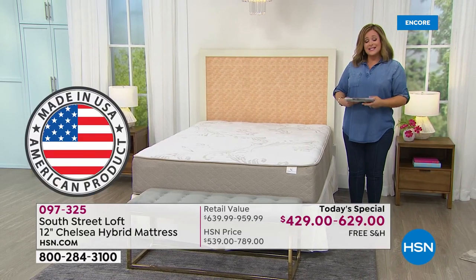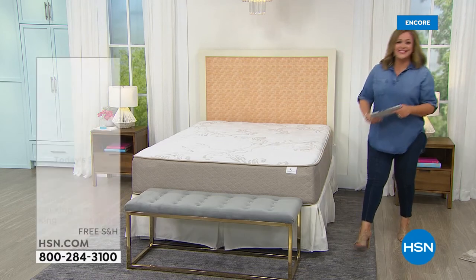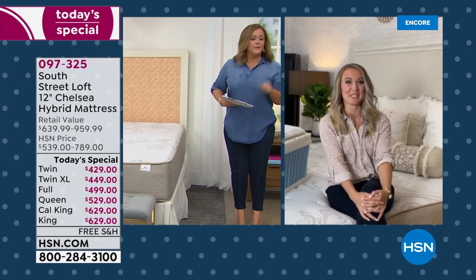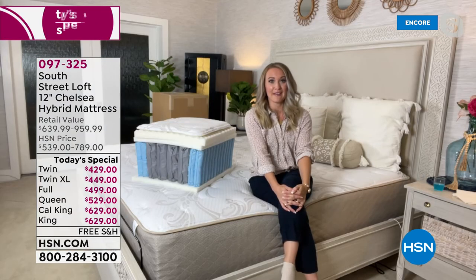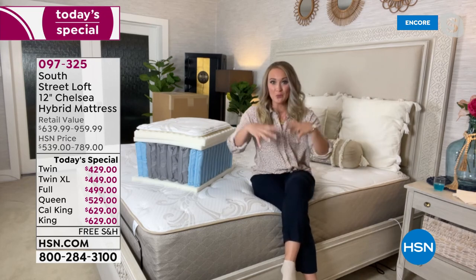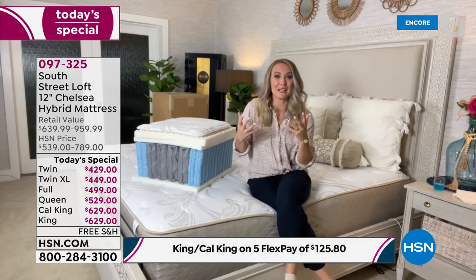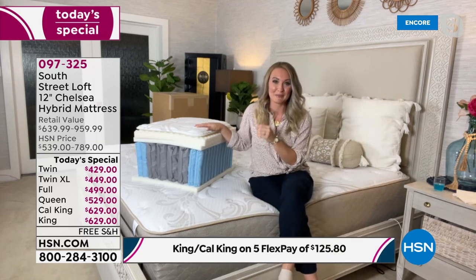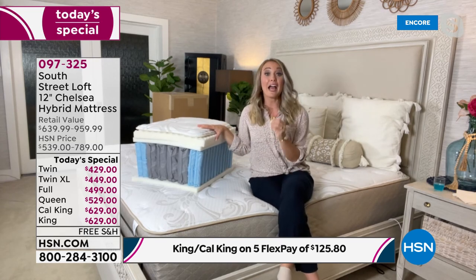Thank you, Leslie! We're very excited for this mattress. We haven't featured a South Street Loft mattress since about half a year ago, so this is a really big deal — we're not here every month. When we are, pay attention, because we have something really special. This is the best of both worlds: a hybrid mattress.